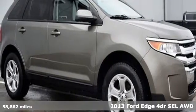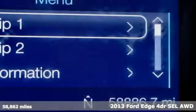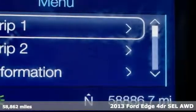Here's a 2013 Ford Edge. Stay cool, calm and connected in this confident cruiser.